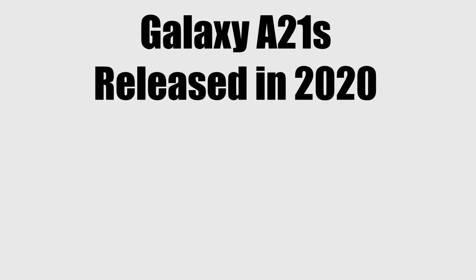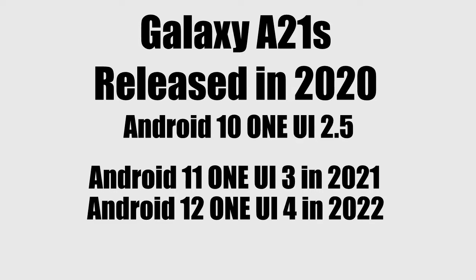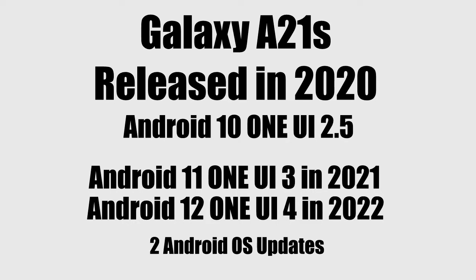The Samsung Galaxy A21s was launched in 2020 with Android 10 and One UI 2.5. In 2021 it got the Android 11 update with One UI 3, and in 2022 it got the Android 12 One UI 4 update. So the A21s has received two Android updates. According to Samsung's old updating policy, Samsung only gives two Android updates to its entry-level smartphones, which is why the A21s will not get Android 13 One UI 5.